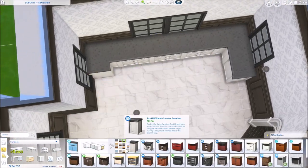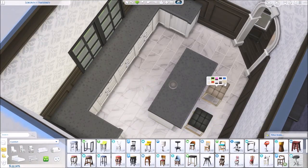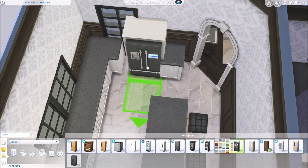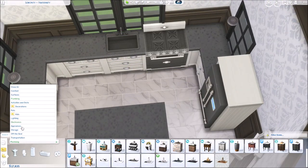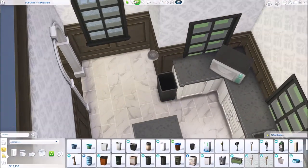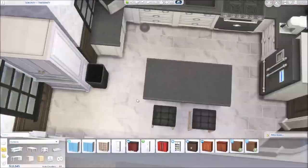Now we're doing the kitchen. I did the thing — don't hate me — I'm blocking the windows a little bit with the counters. But I liked where the windows were and I liked where the counters were, so just look past it. It's not that big of a deal. It's a pretty spacious kitchen.